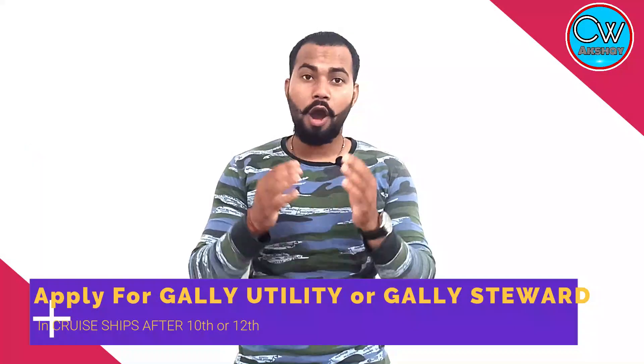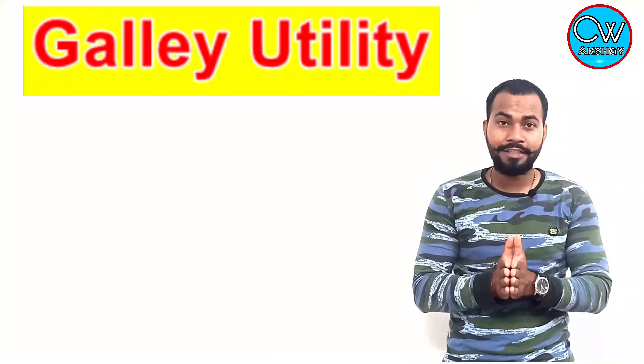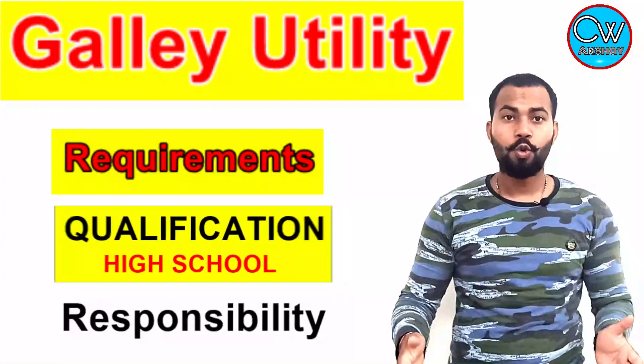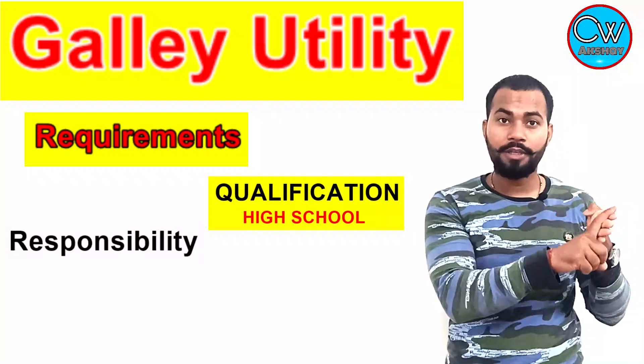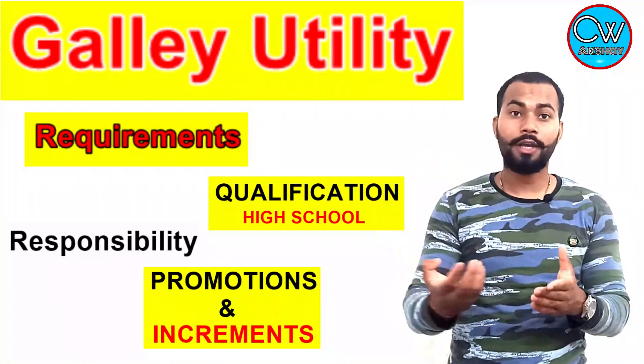In this video we are going to talk about how you can join a galley utility or galley steward after completing your 10th and 12th standard on a cruise ship. I will give you complete information about what position you will be working, the qualification requirements, job responsibilities, your future, and how you can apply. Hey guys, this is Akshay Kumar and welcome back to this fresh video.